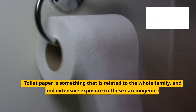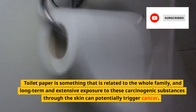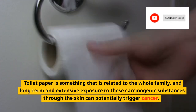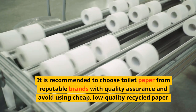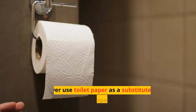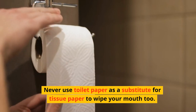Toilet paper is something that is related to the whole family, and long-term and extensive exposure to these carcinogenic substances through the skin can potentially trigger cancer. It is recommended to choose toilet paper from reputable brands with quality assurance and avoid using cheap, low-quality recycled paper. Never use toilet paper as a substitute for tissue paper to wipe your mouth either.